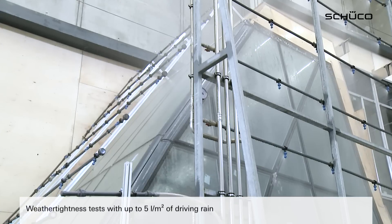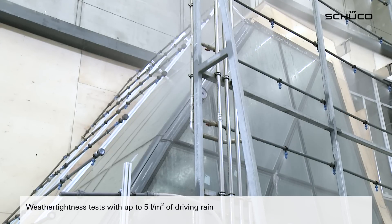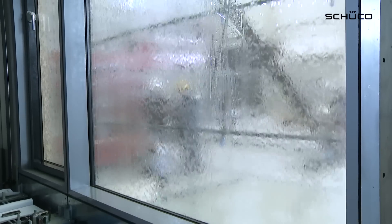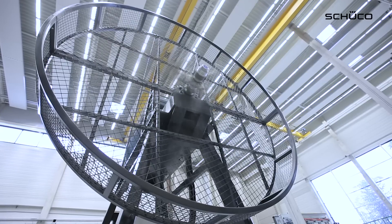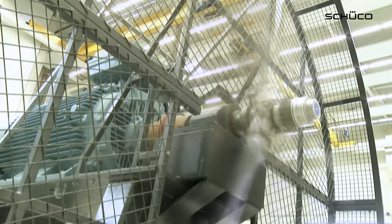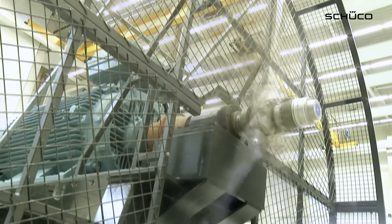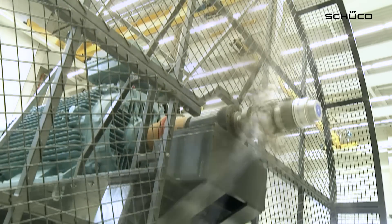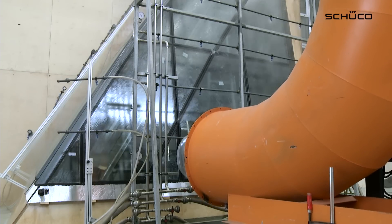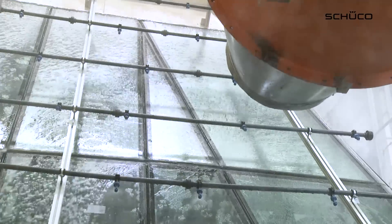This is where weather-tightness tests are carried out with up to 5 litres per square metre of driving rain. An aircraft propeller with a diameter of 2.73 metres also simulates storms by means of a highly turbulent stream of air. In the process, wind speeds of up to 130 kilometres per hour act on the façade. Due to the build-up of pressure in the test rig, even wind speeds of up to 550 kilometres per hour are simulated.